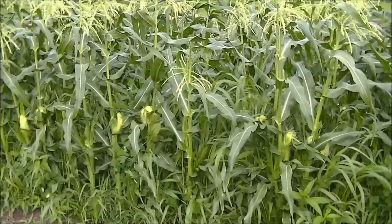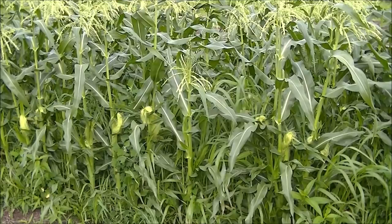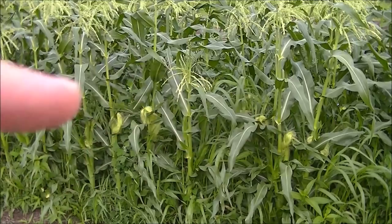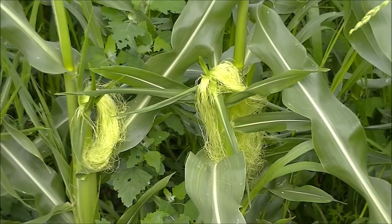Here's a good example of all the silks in the middle of your screen. You can see those brand new silks coming out, waiting to be pollinated by the upper part of the plant dropping its pollen down onto the silks.